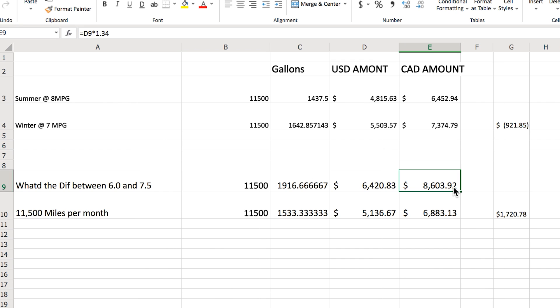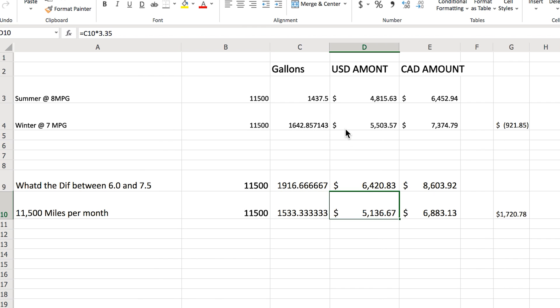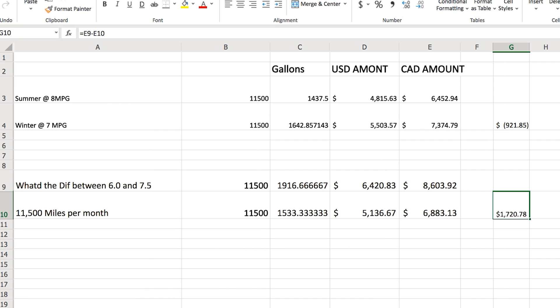The driver at 7.5 miles per gallon over the same 11,500 miles consumes 1,533 gallons, spending $5,136 USD — equivalent to $6,883 Canadian. So two trucks driving the exact same distance, one at 6 MPG and one at 7.5 MPG, see a total savings of $1,720 per month.